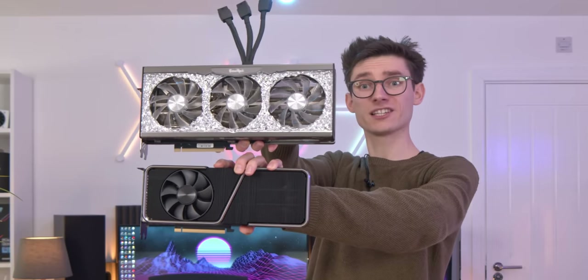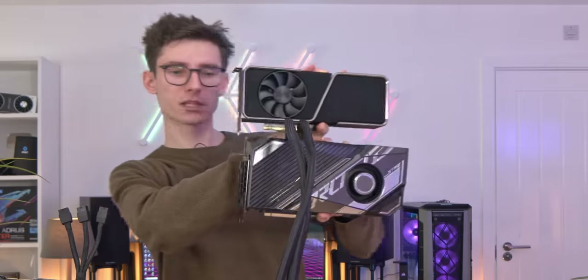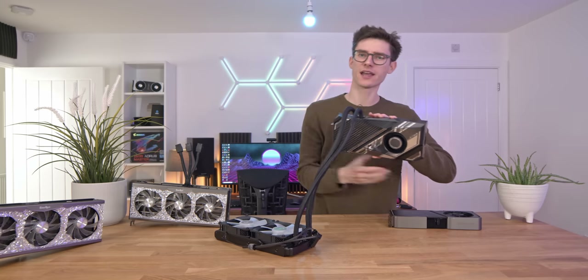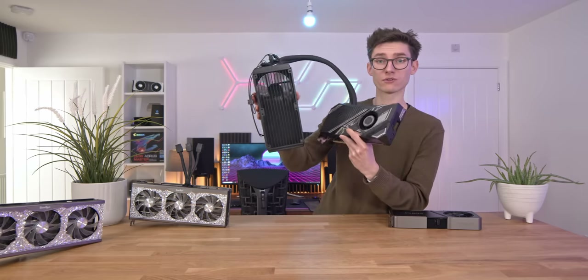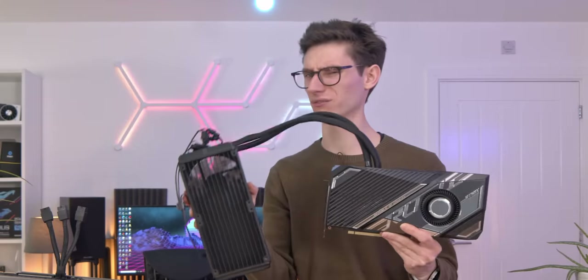Here we have a 3070 Ti for comparison, and as for the Strix, it is pretty big — but it's not the biggest I've seen. If you get an MSI Supreme version, that will be absolutely gigantic and there'll be plenty of cases that won't fit it. But then again, if you're using a 240 AIO, the same applies to the Strix, just in a slightly different way.